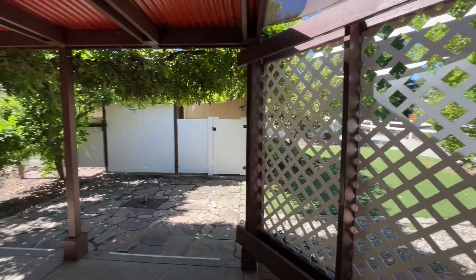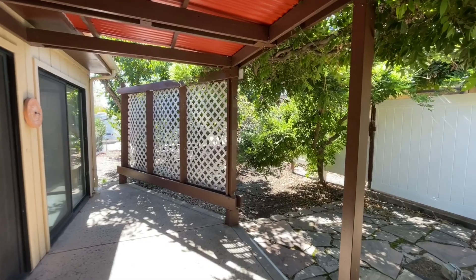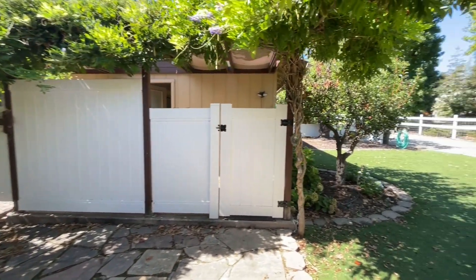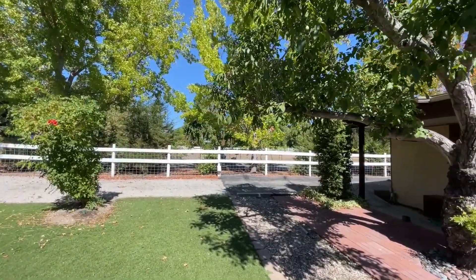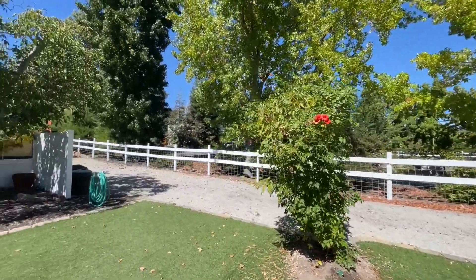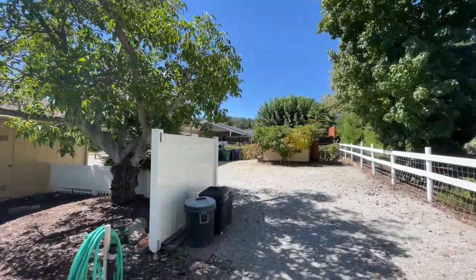When you step out back from the front house, you land under a shady patio surrounded by lush wisteria. You can walk around to the side yard, which is all beautifully landscaped. The entire back section of the property is fully fenced. You're sure to appreciate the number of mature trees, with producing walnut trees peppered throughout.